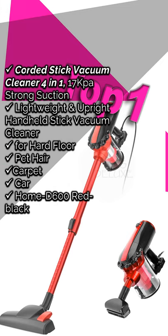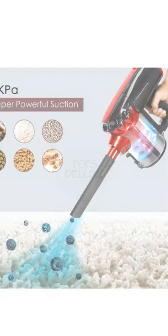Corded Stick Vacuum Cleaner 4-in-1, 17 kPa strong suction. Approximate price is £42.